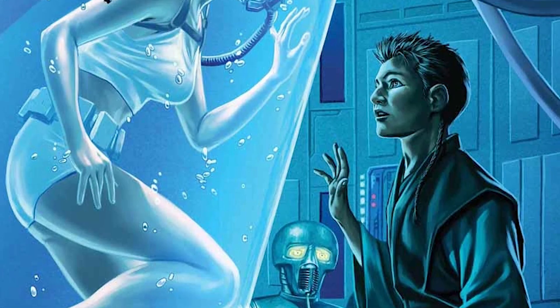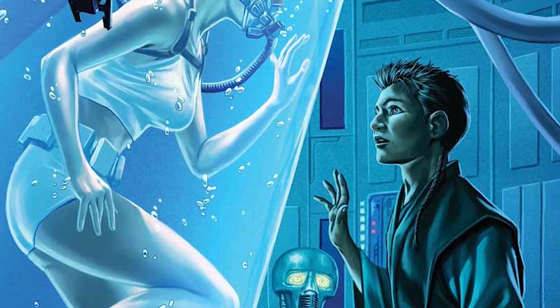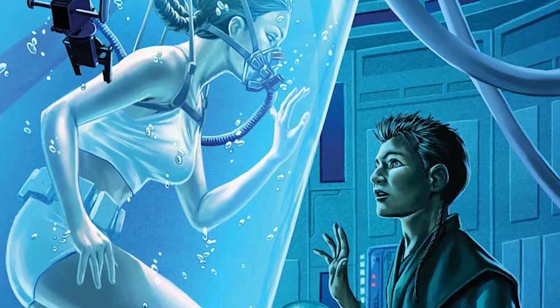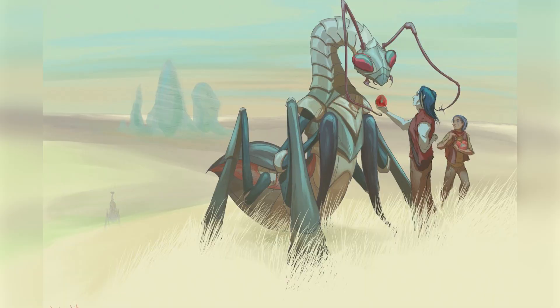It contained magic healing properties that could regrow body tissue, repair nerves and muscles, and even knit together broken bones. It was invented by an insectoid species called the Vratix and was produced on a planet named Thyfera.